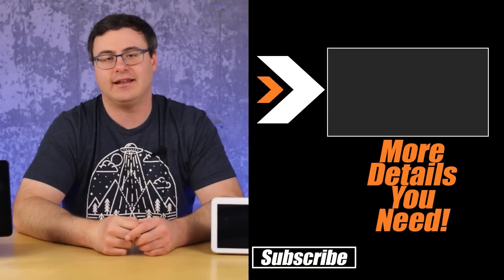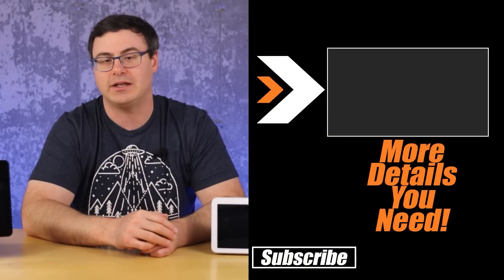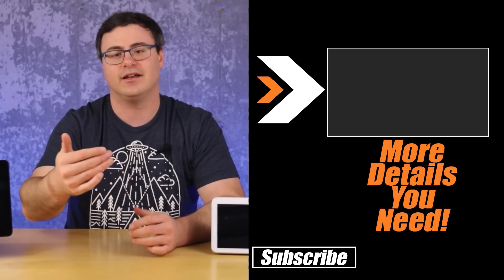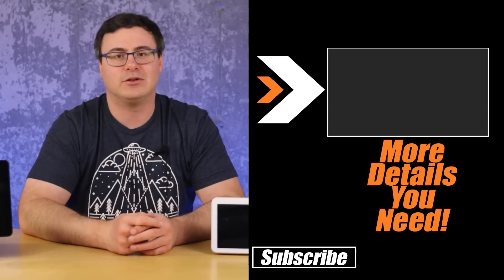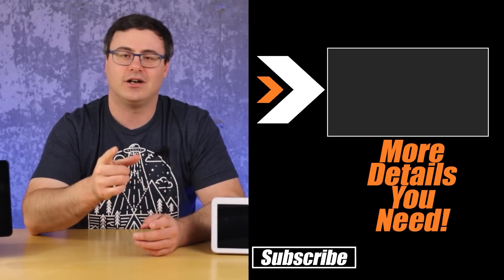If you're ready to make a purchase, there are links below to all of these Echo Shows and the accessories discussed today. If you need more information, check out the playlist linked on screen — it has in-depth reviews, comparisons to other products you might be considering, and details on features covered today. Thanks for watching, and of course, don't hate — automate.